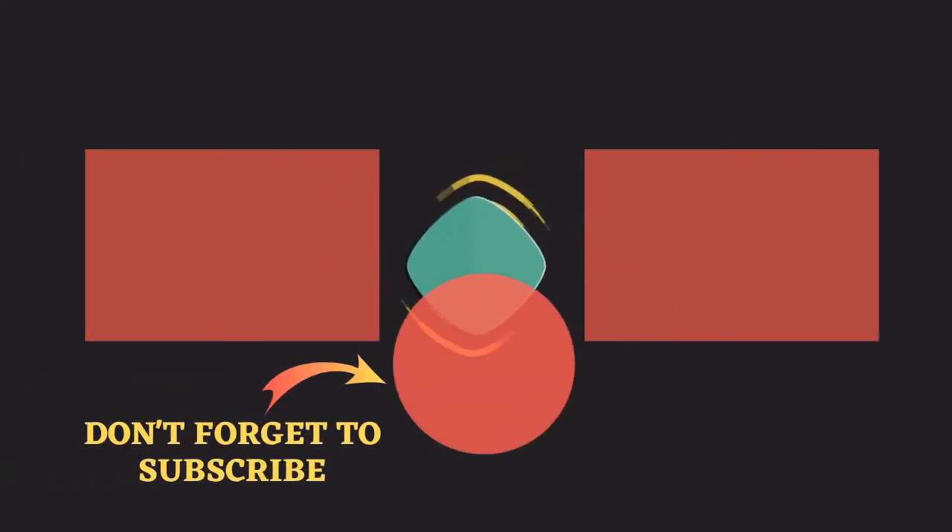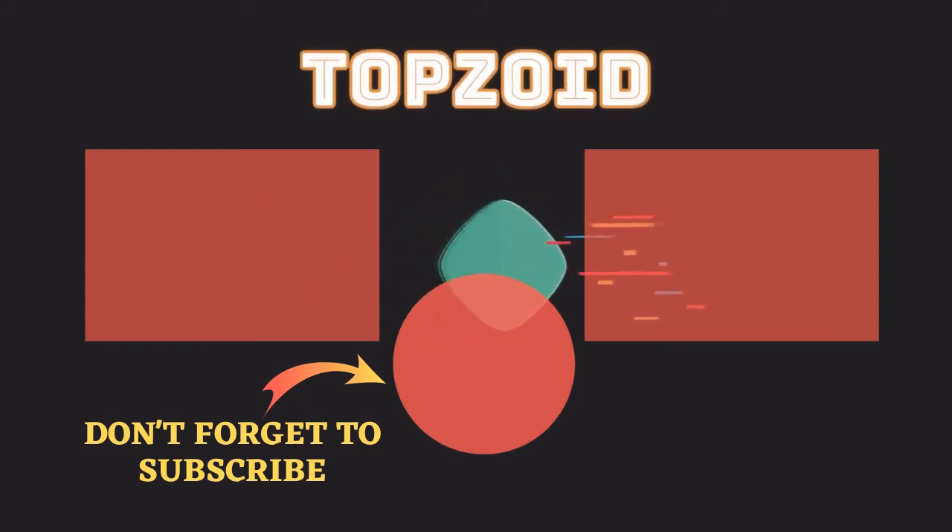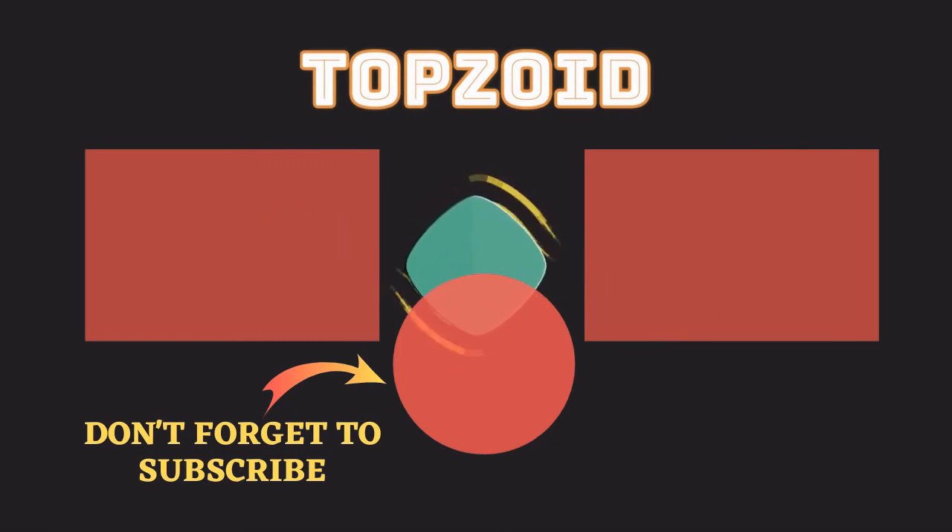Hey guys, thank you so much for the support — like and comment down below. Thank you so much for watching and I look forward to seeing you in the next video. Take care. Bye!